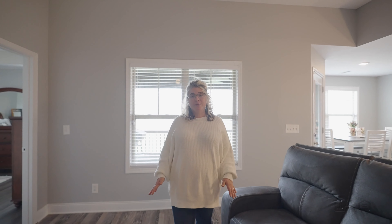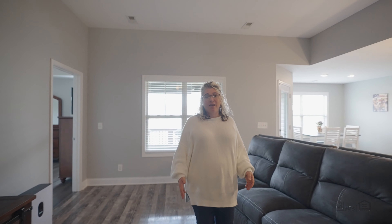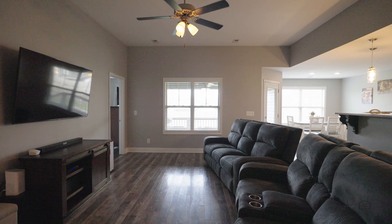It features three bedrooms and two full bathrooms with 1,482 square feet. The best part of this home though is the large open living space, which is perfect for entertaining.